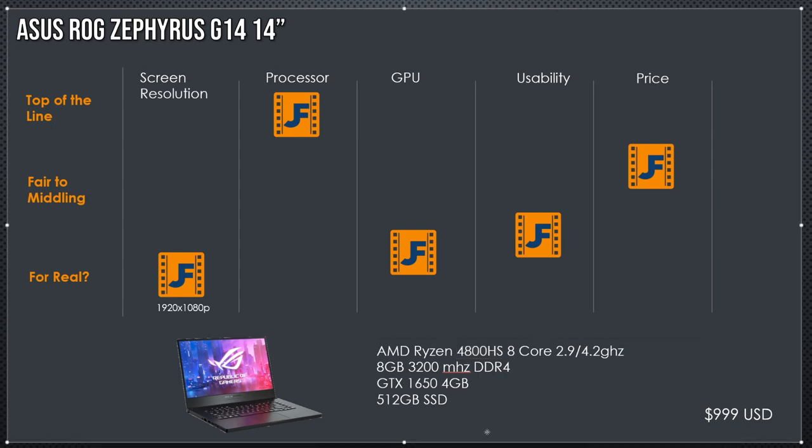This is a 4800HS — the latest generation of AMD Ryzen mobile chips. It's got eight cores, 2.9 GHz base clock, and 4.2 GHz boost. How did I rank it? Eight-core processor — really great, a fantastic buy. Screen resolution at 1920x1080 full HD is still not my favorite. GPU with 4 gigabytes of VRAM is better than integrated graphics but not fantastic. Usability in DaVinci Resolve Free would be pretty good. The full HD screen hurts my rating, but the value you get for $1,000 is fantastic — the processor is absolutely killing it. What would I do if I bought this? Probably add RAM up to the 32 gigabyte maximum and move on.